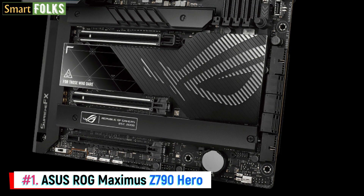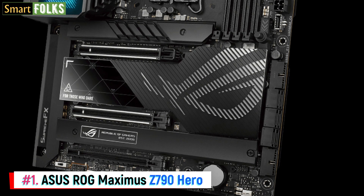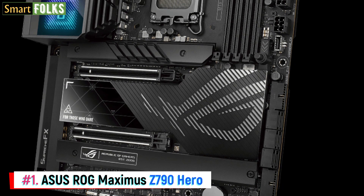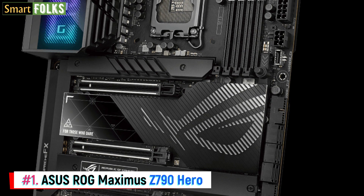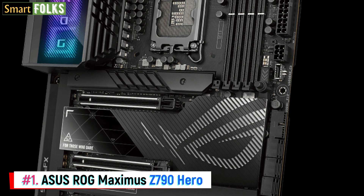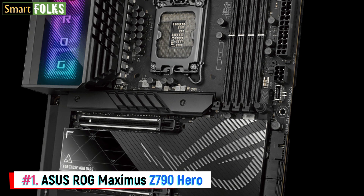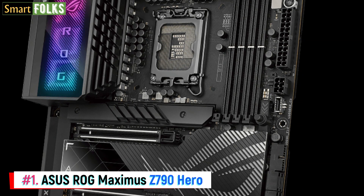The ASUS ROG Maximus Z790 Hero is a top-tier DDR5 motherboard that has everything you need to construct a monster PC. Although it's not inexpensive, you get high-quality parts, compatibility for PCIe 5.0, DDR5 memory rates up to 7800 MHz, and a significant number of connectors including Thunderbolt 4. The board has a 90A 20+1 phase power architecture, which is strong enough to overclock any current Intel CPU, with robust heat sinks and extensive water cooling capabilities.